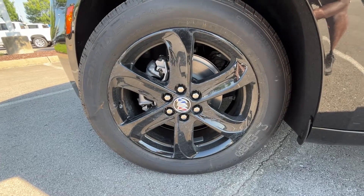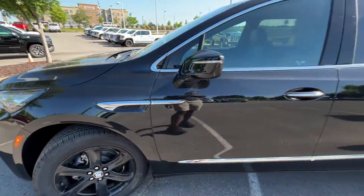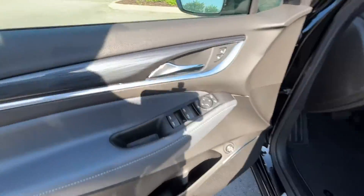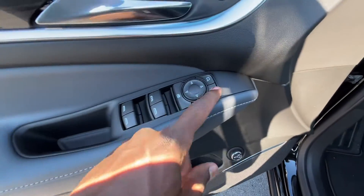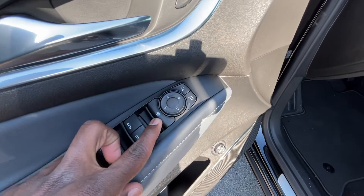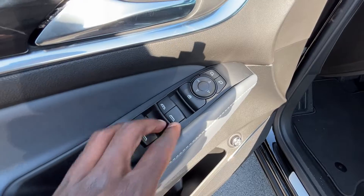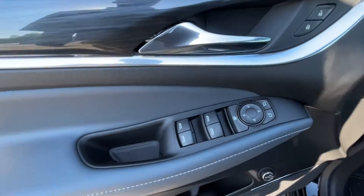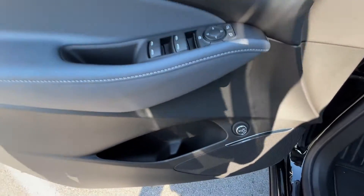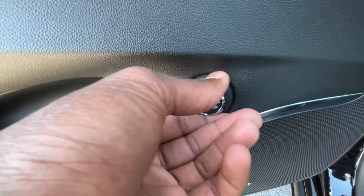These are 20-inch aluminum wheels — love the gloss black. We get passive keyless entry on all four doors. On the door panel we have power door lock controls, power mirror controls where we can turn them on and off and adjust either side using that dial, rear window lock, and one-touch automatic up and down for the driver's side, and one-touch express down for the other three windows.